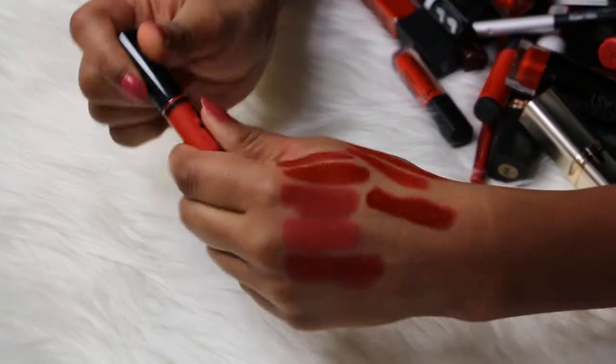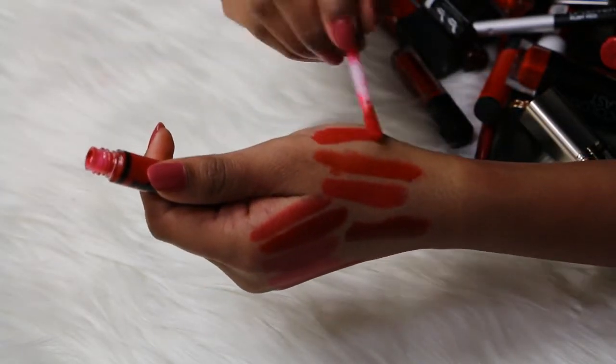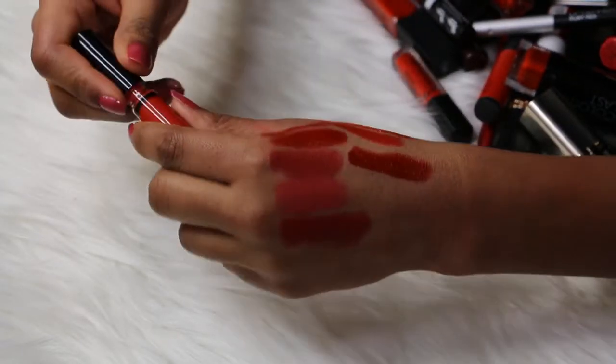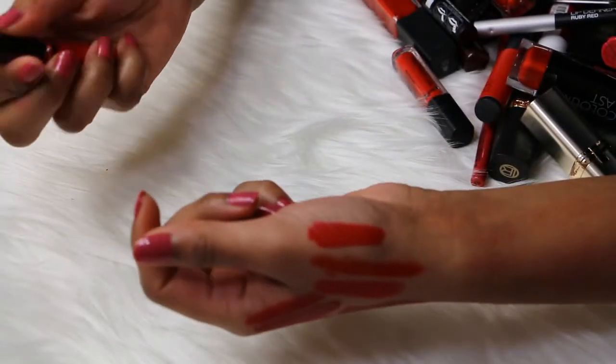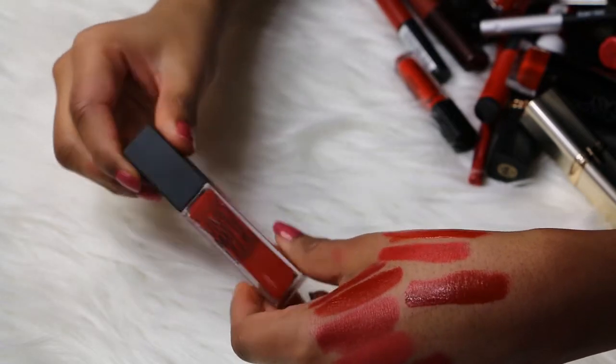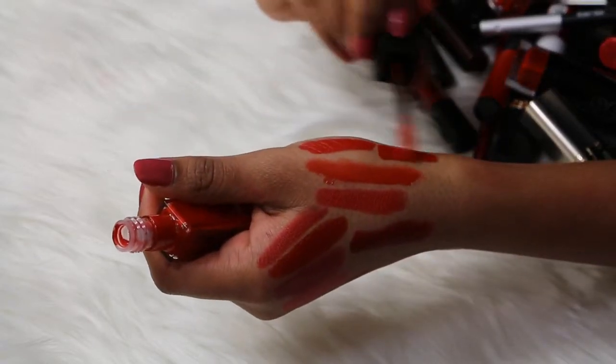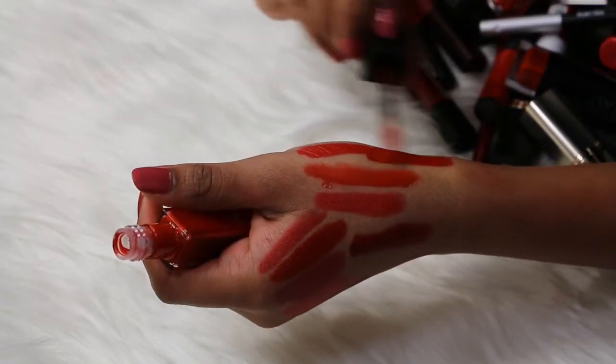Then I have a mini Velour Lips from Australis — this is in the shade Nicey Nicey. This is the color, it's like a really bright red color, really pretty. Keeping this one. Then I have a Maybelline Vivid Matte Liquid in the shade 35 Rebel Red, and this is a beautiful red color. Love it, keeping this one.